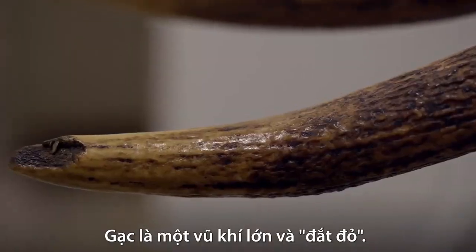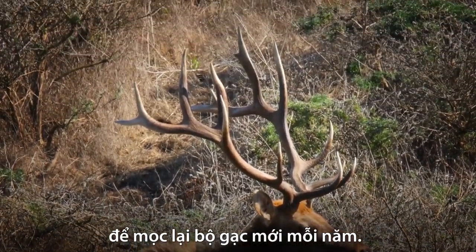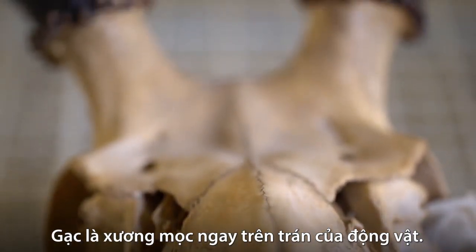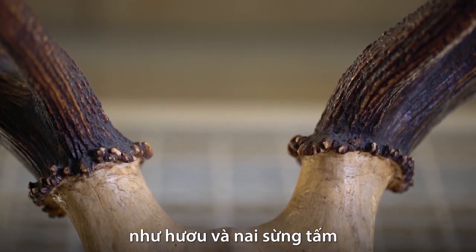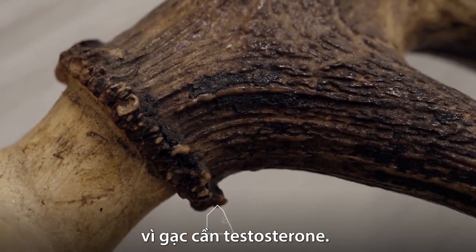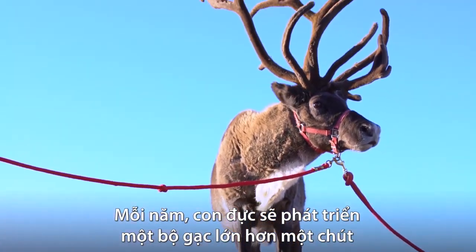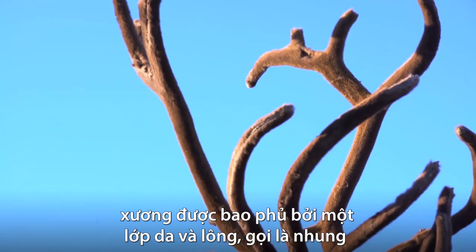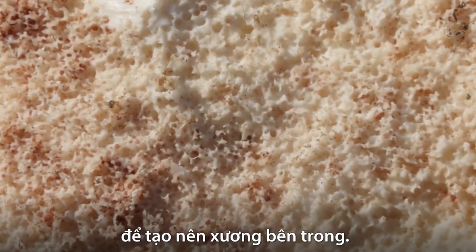Antlers are a big and expensive weapon — expensive because he has to use a huge amount of energy to grow a new set every single year. Antlers are bones that grow right out of an animal's forehead. It all starts with these little knobs called pedicles. Elk and their relatives in the cervid family, like moose and deer, are born with them. But in most species, pedicles only sprout antlers in males because antlers require testosterone. Every year he'll grow a slightly larger set until he becomes a senior and the antlers start to shrink. While it's growing, the bone is hidden by a fuzzy layer of skin and fur called velvet, that carries blood rich in calcium and phosphorus to build up the bone inside.